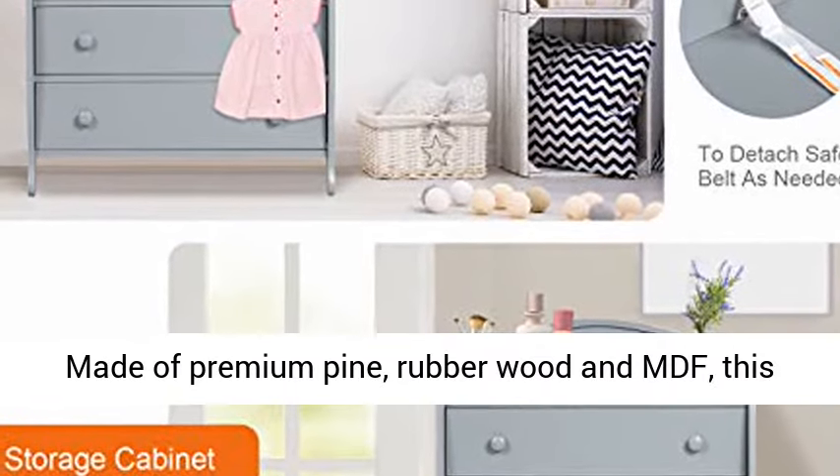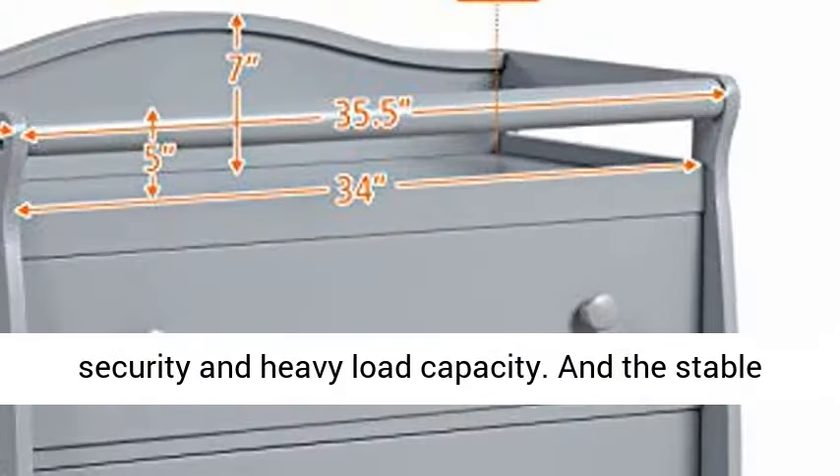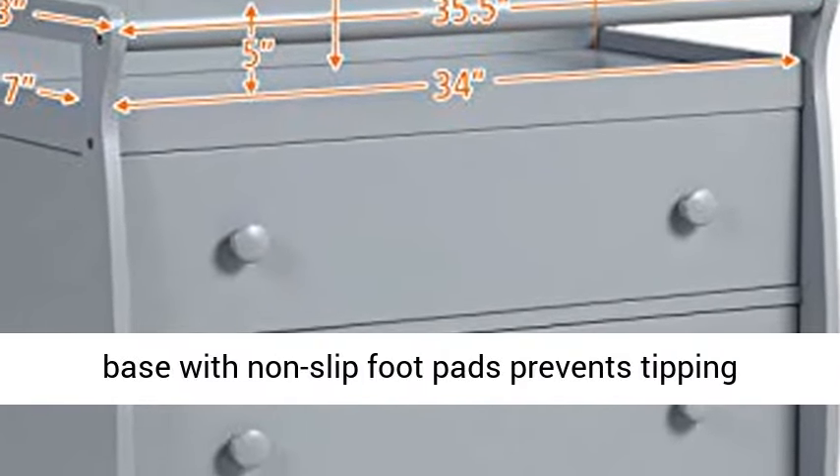Durable material and sturdy construction — made of premium pine, rubber wood, and MDF, this changing table ensures great durability and sturdiness. Non-toxic wood frame ensures absolute security and heavy load capacity.